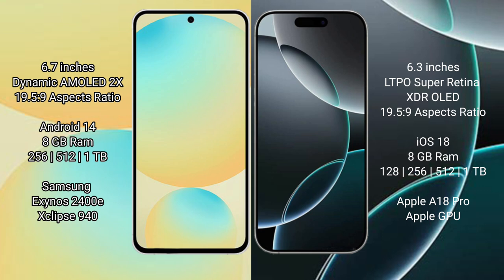Samsung Galaxy S24 FE comes with 8GB RAM and 128GB, 256GB, or 512GB internal storage, powered by the Exynos 2400 processor with GPU 940. iPhone 16 Pro comes with 8GB RAM and 128GB, 256GB, 512GB, or 1TB internal storage, powered by the Apple A18 processor with Apple Graphic GPU.